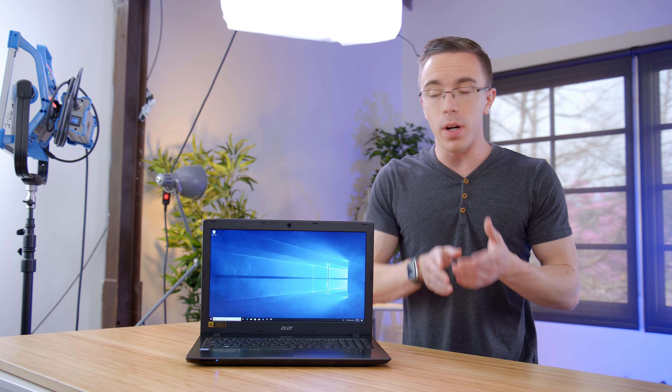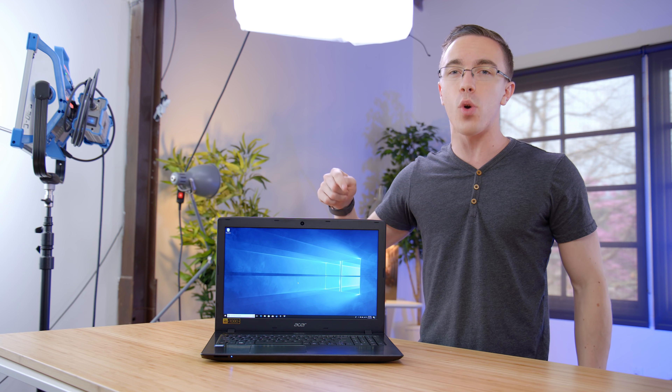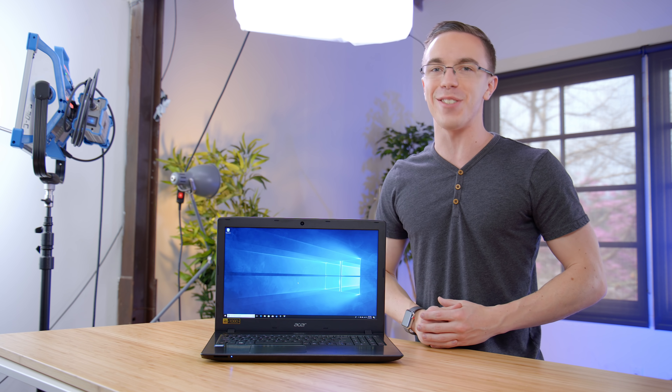For $350, is the Acer Aspire E15 worth it? I've gotta say, it totally is — I see why everyone on Amazon is buying these. If you do pick one up, I think it's well worth spending a little extra to upgrade with an SSD and more memory. But regardless, if you're looking for a cheap laptop, this is a solid option. As always, links to this as well as the upgrades I used will be in the description. Thanks so much for watching, and I'll catch you in the next one.